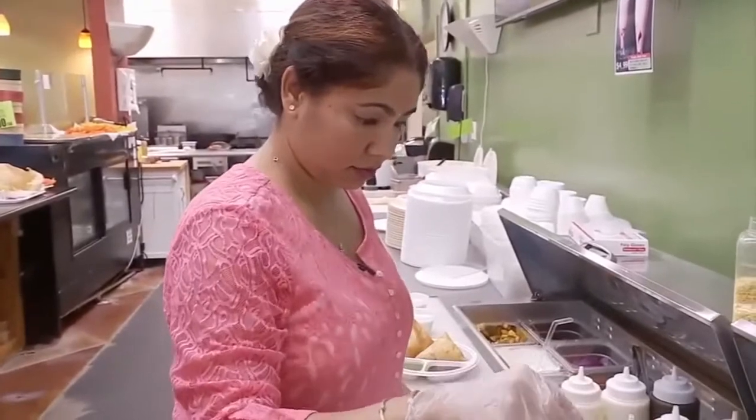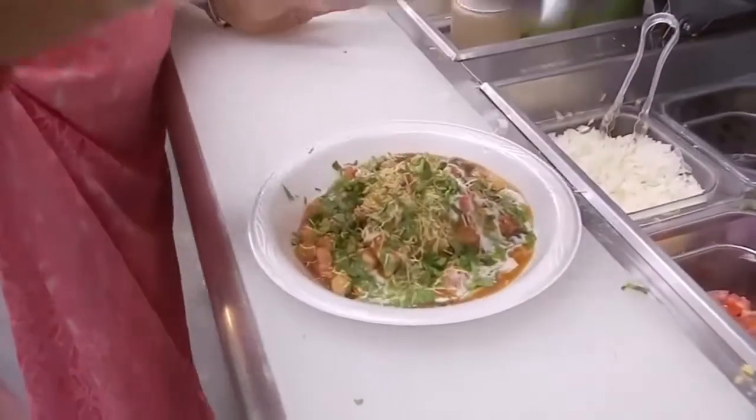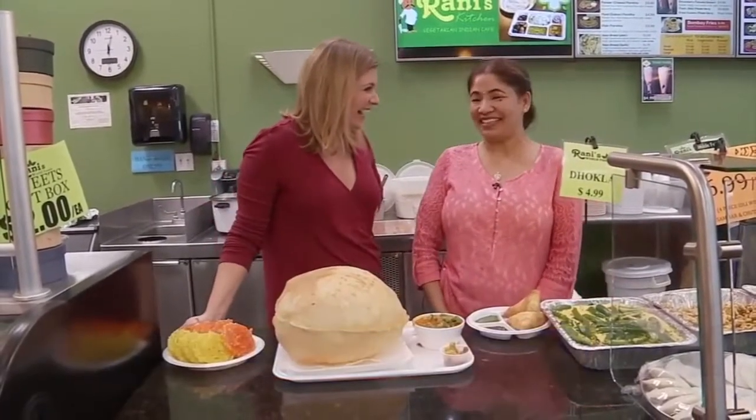The other half of Ronnie's is his wife, Anu. Asked what it's like working with her husband every day, she says it's amazing — you can see him all day long. It's the best thing.